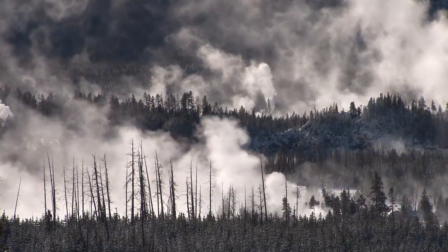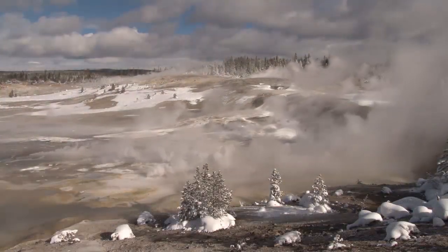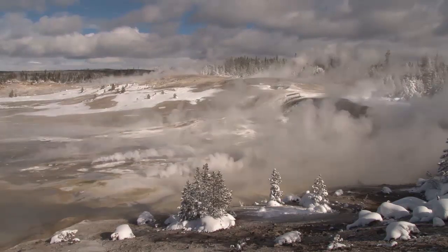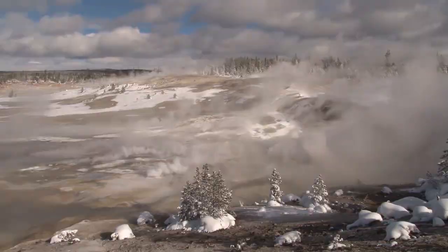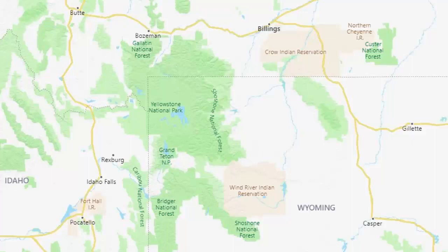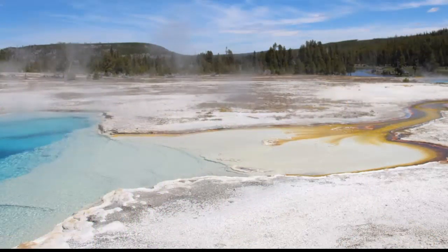This big event is something that has only happened three times in history: 2.1 million years ago, 1.3 million years ago, and 640,000 years ago — leaving some to claim that it's overdue for an eruption. So what are the warning signs that would be seen long before this eruption happened? This video will explain that and the after effects.